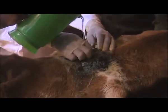Dr. Ruto cleaned the wound and treated the cow to ensure the skin problem was completely cured.